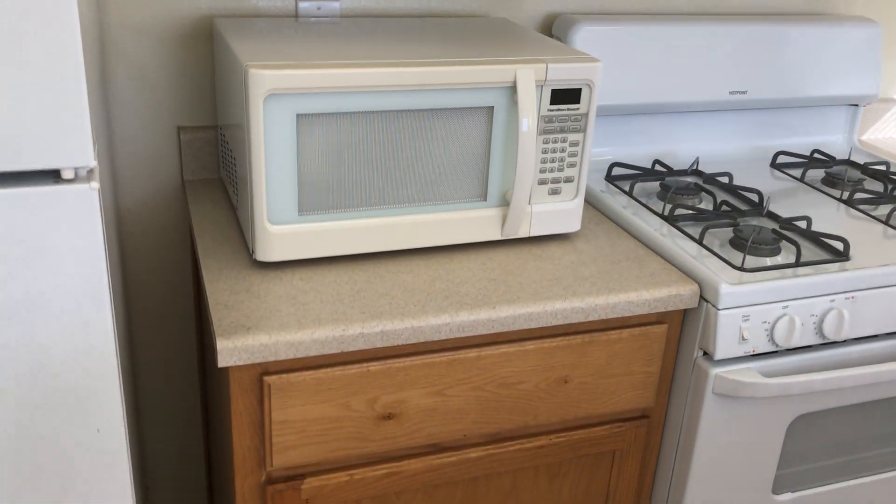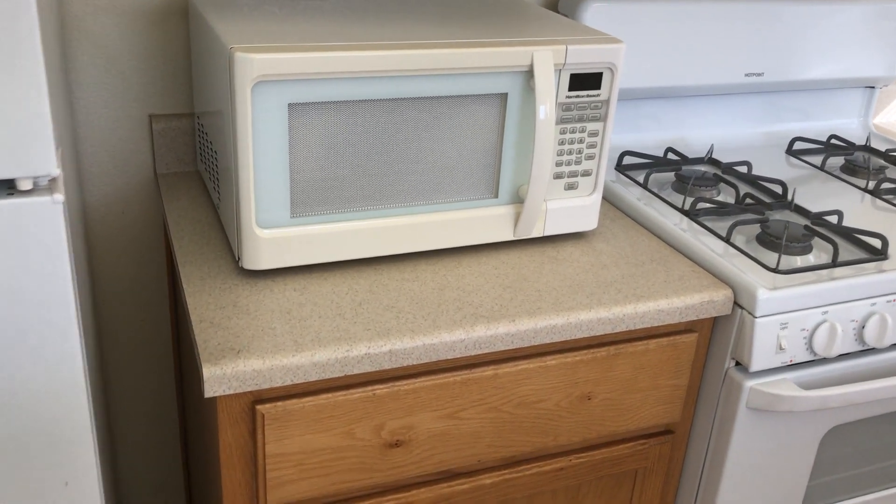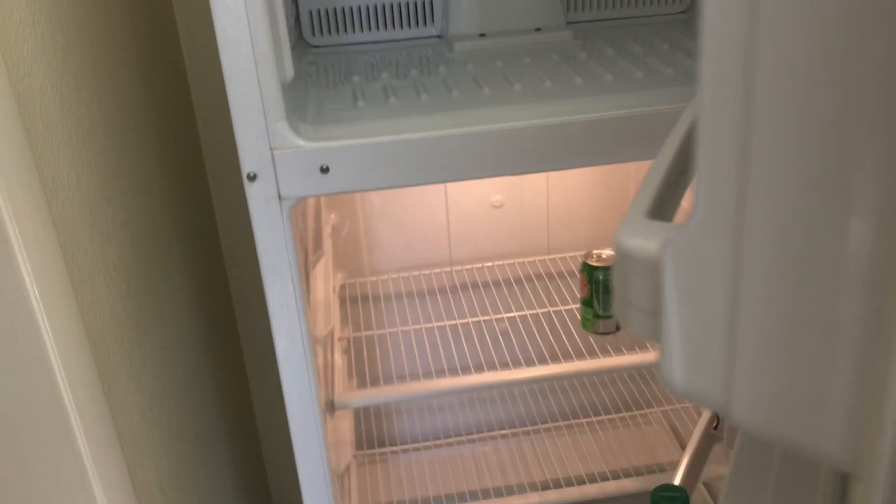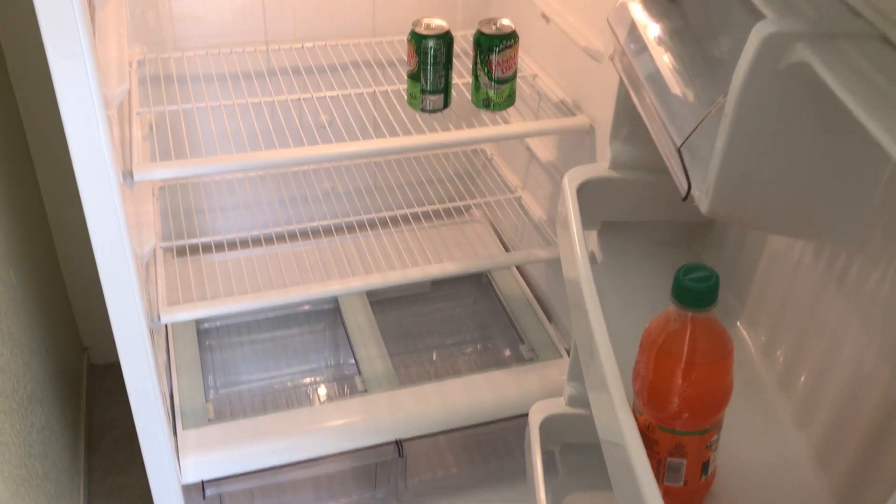We do have a microwave in here, but it's nobody's, so if it does break down we're not going to replace it. The stove is in good condition, nice and clean, and so is the refrigerator, with some Canada Dry products.